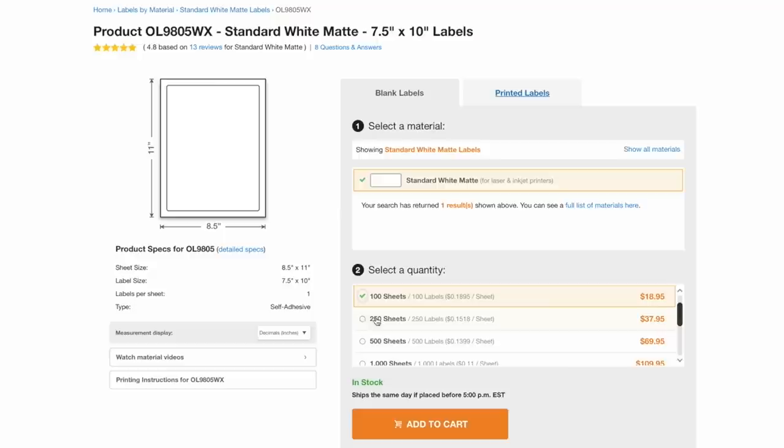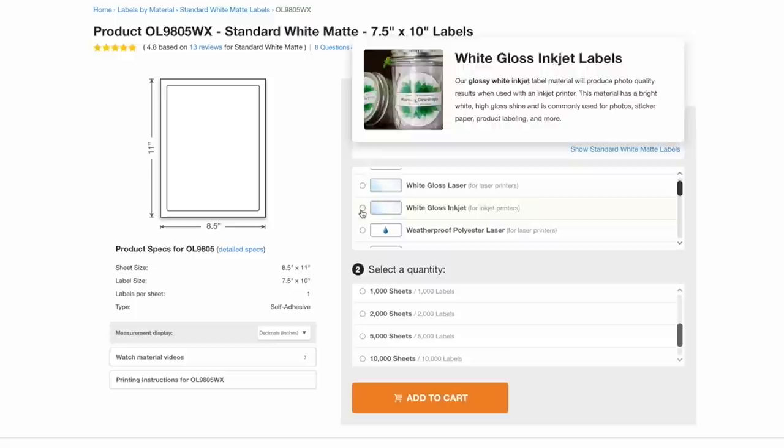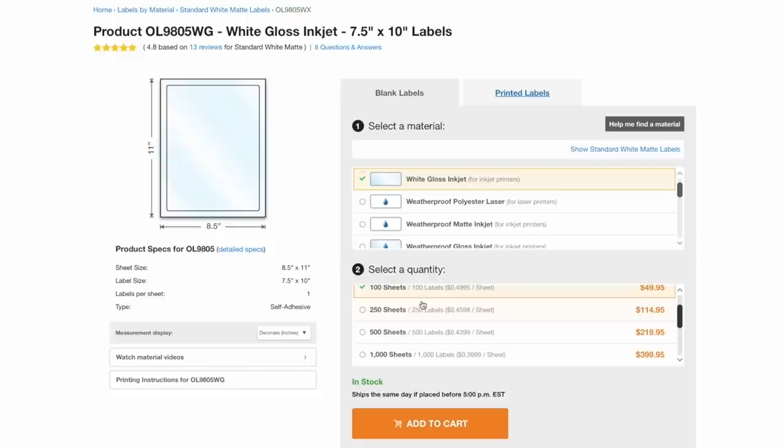There are many different places to get paper — it's all about researching what works best for you and your budget. If you plan on doing this for a while, buy wholesale. Buy a ton of paper — maybe 200 sheets — because you get a big discount. For example, 50 sheets might cost 50 cents a sheet, but 200 sheets could drop down to around 30 cents a sheet.